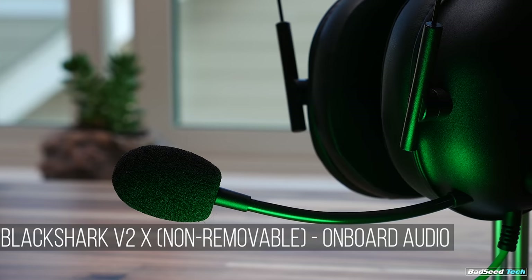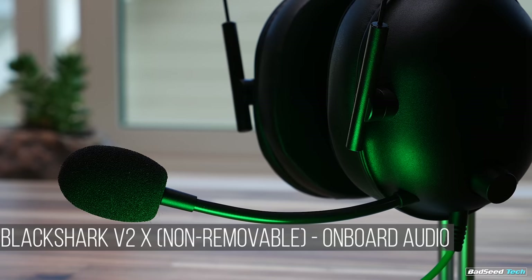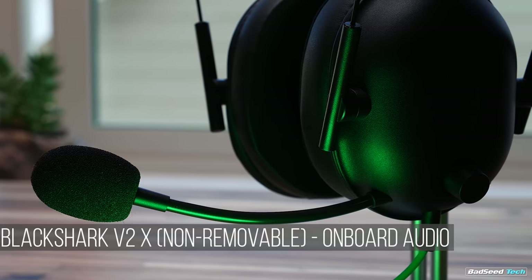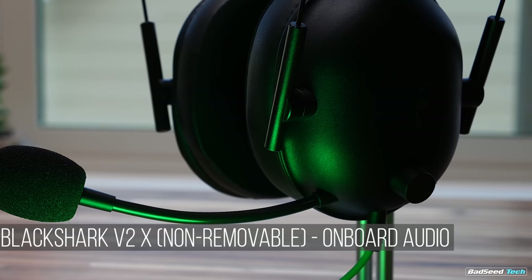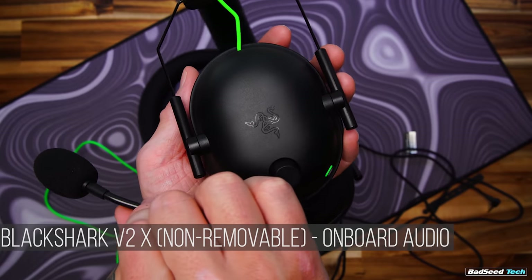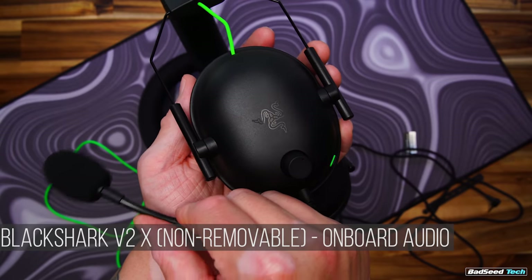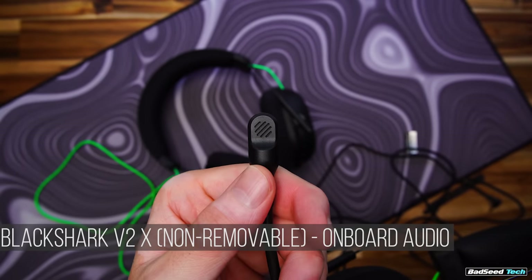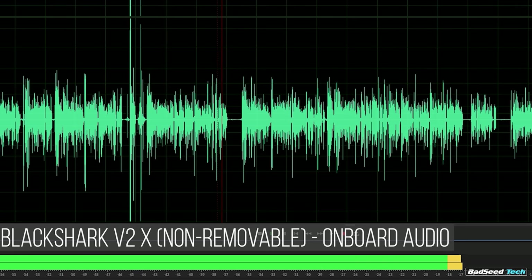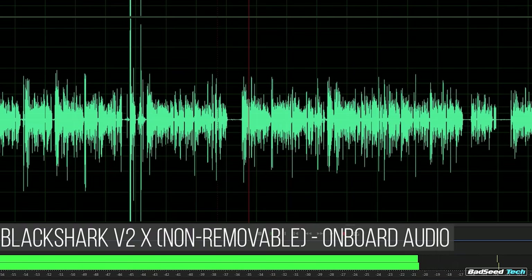The physical mic itself is identical between the two BlackSharks. The only difference is that on the X version you're using your own onboard audio — which is Realtek in my case, on an ASUS ROG Maximus motherboard. What I find with this motherboard input is that the vocal tone generally sounds pretty good for an onboard, actually a lot better than you'd expect. It does come off a little nasally, doesn't fully capture the bass in my voice, and you can't use background noise cancellation because it absolutely destroys the vocal.